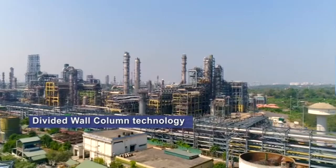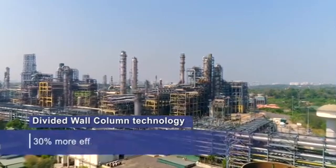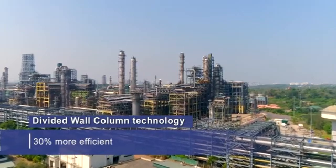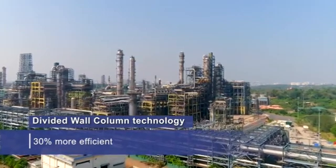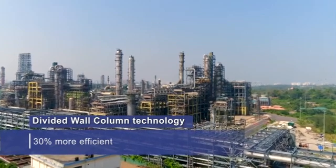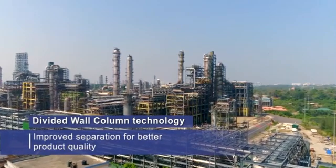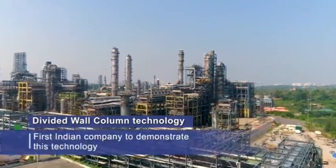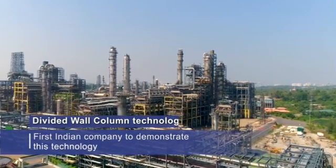Divided Wall Column Technology: This innovation involves a new 4-cut divided wall column configuration for effective separation of NAFTA. This advanced configuration is 30% more efficient and provides improved separation compared to conventional distillation columns. Bharat Petroleum is the first Indian company to demonstrate this technology successfully based on indigenous know-how.